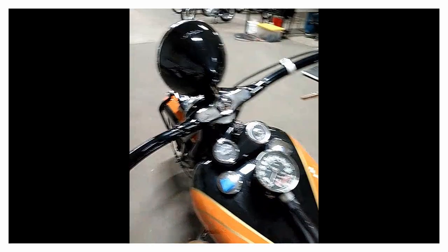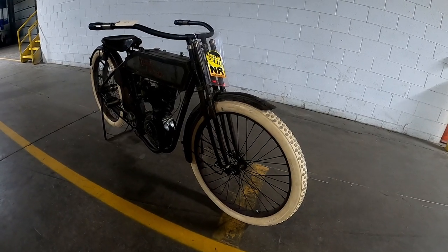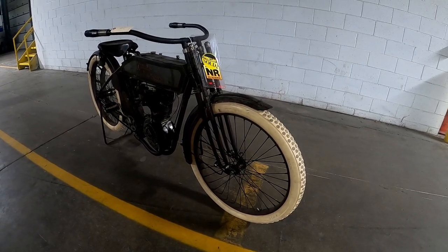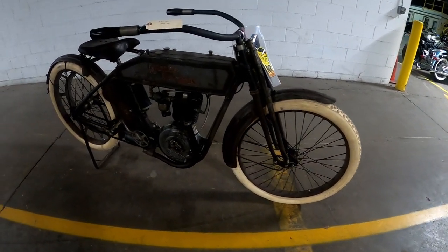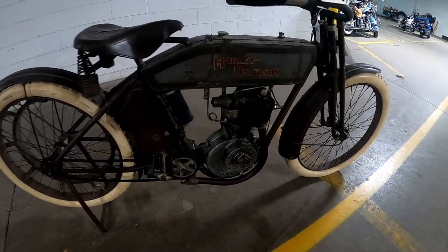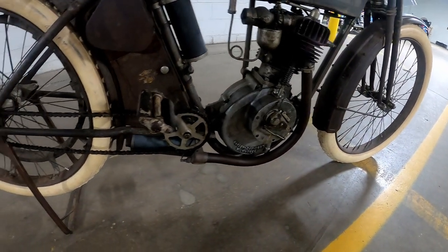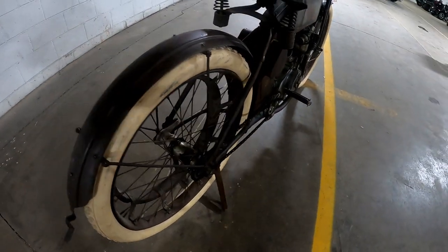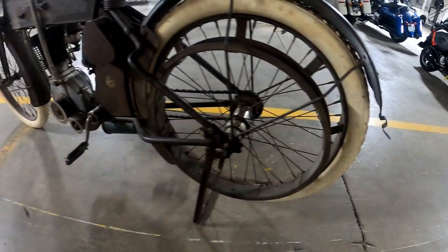All right, here we have a 1912 Harley Davidson 8. It's a 4.3 horsepower single cylinder, direct drive belt. It's a 235 pound bike with a 56.5 inch wheelbase.